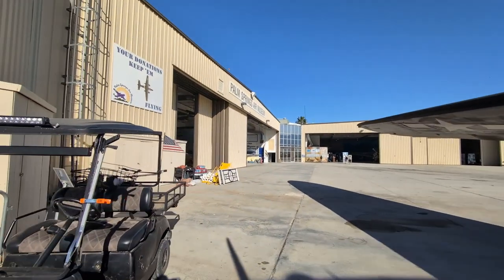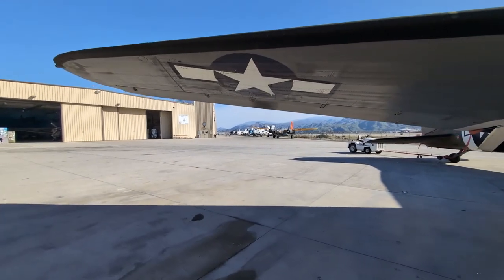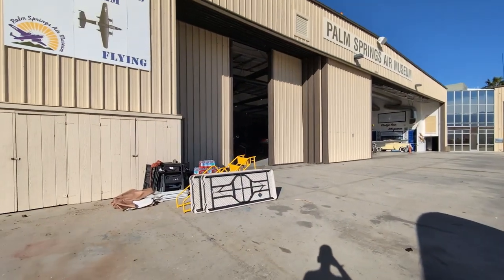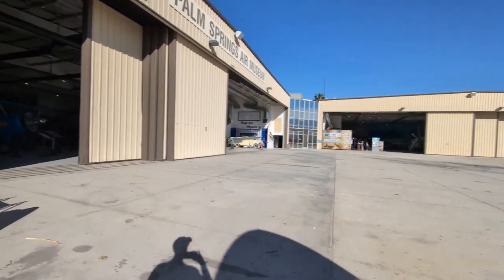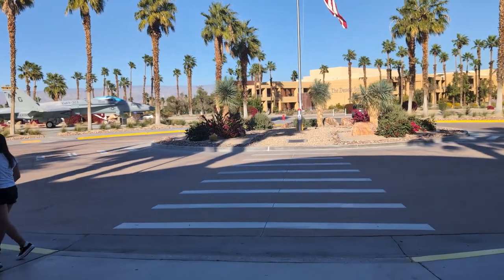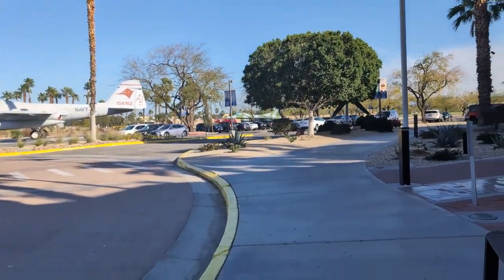That's all of it — definitely worth it, probably better than the tennis tournament in my opinion. Hard to beat a Tomcat, F-117, B-17s, and P-51s. It's worth the 20 bucks or so. See you later, Walt. That wraps up our day. So we're doing round one tennis tomorrow, and then round one again Thursday, and then heading out.